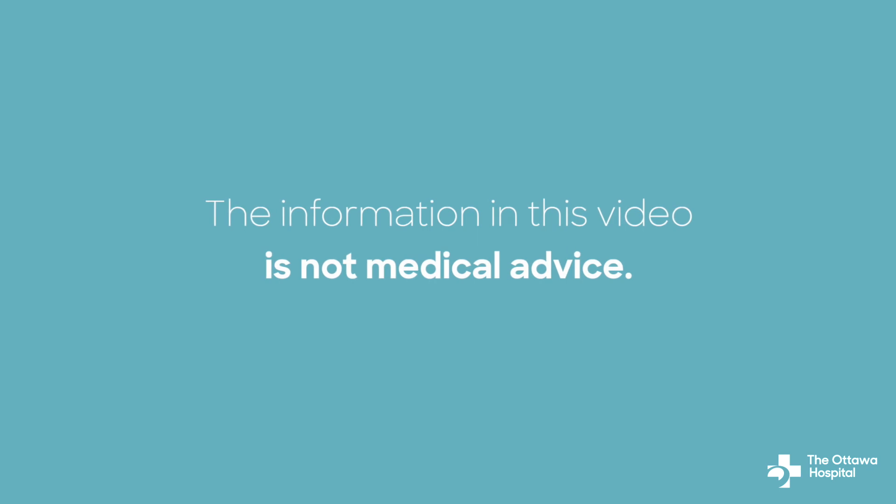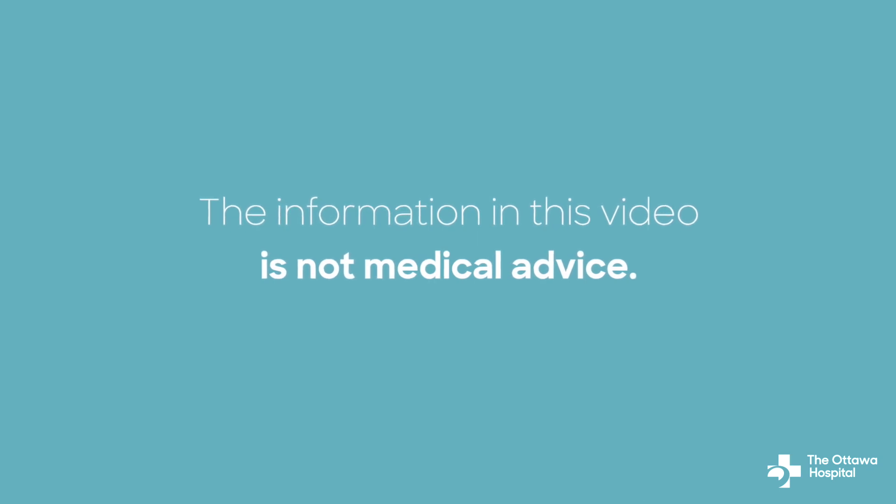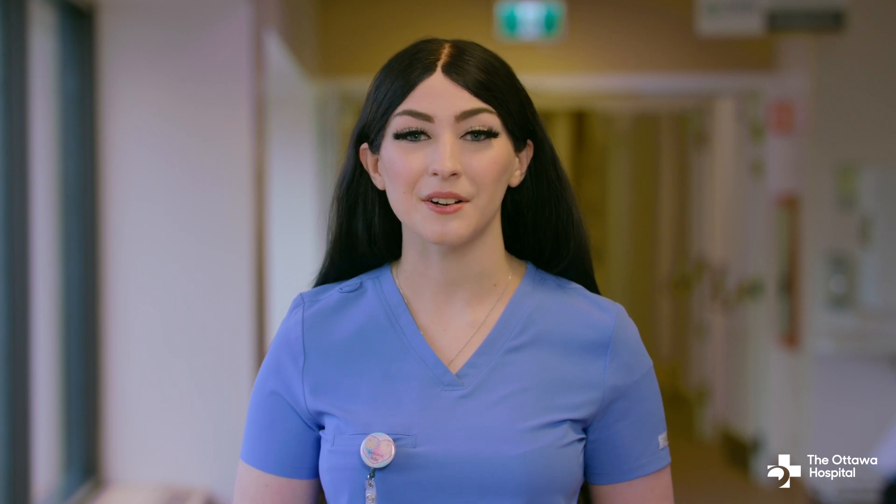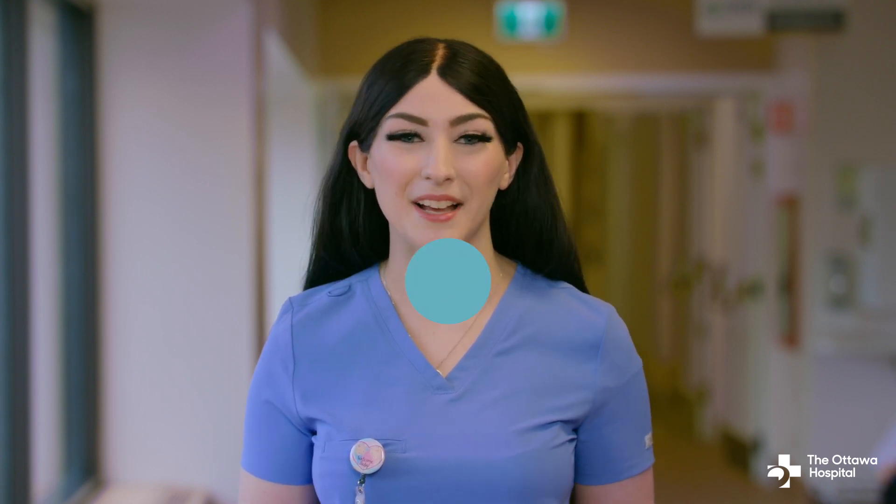Before we begin, please note the following: the information in this video is not medical advice. It shares common health facts, advice and tips. Some of the information may not apply to you. When in doubt, always talk to your doctor, nurse or other health care team member. Now let's begin.